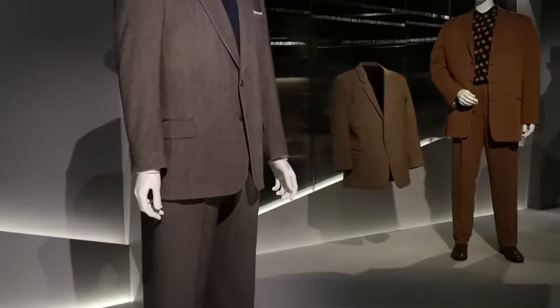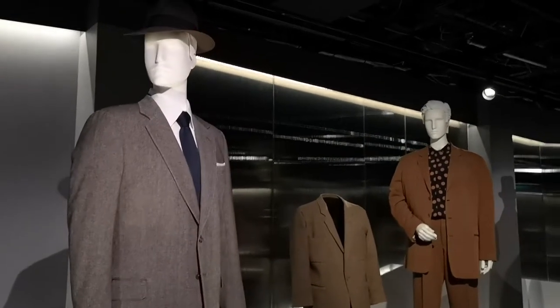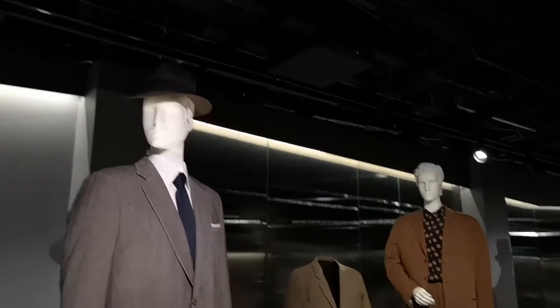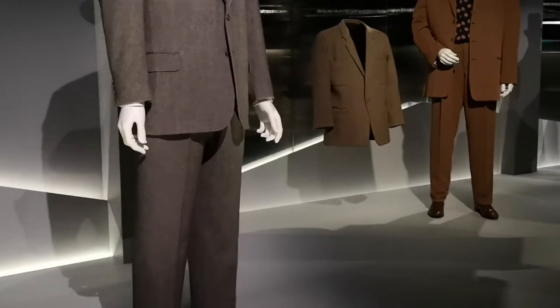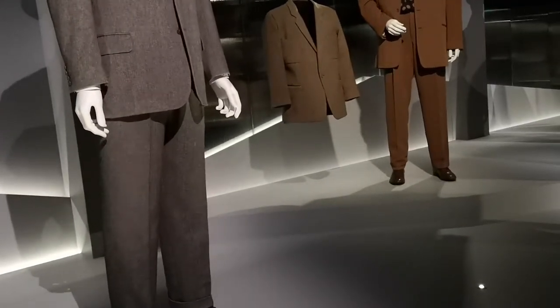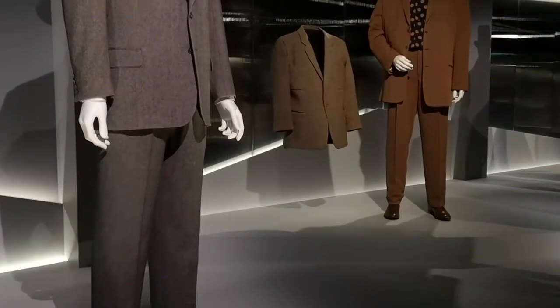This is more Enzo Ferrari's era — from the early 1950s. It's a suit by Huntsman, a very famous Savile Row tailor. The suit actually belongs to Gregory Peck's son; it was worn by Gregory Peck himself. Gregory Peck was a huge fan of Savile Row tailoring and ordered over a hundred suits in his lifetime.